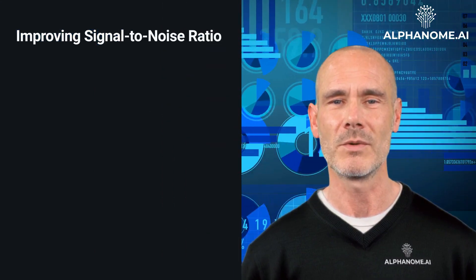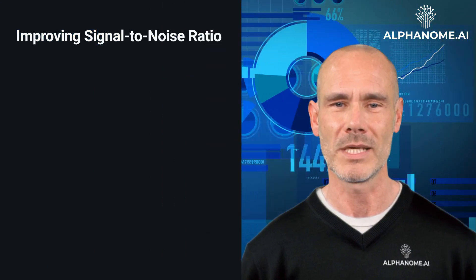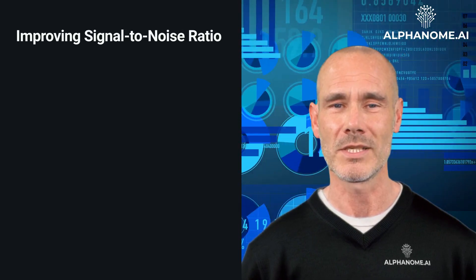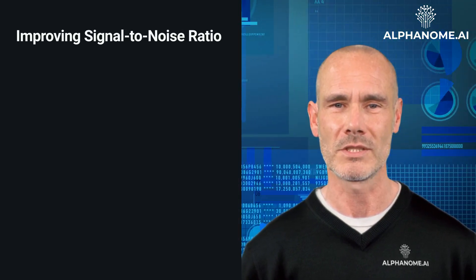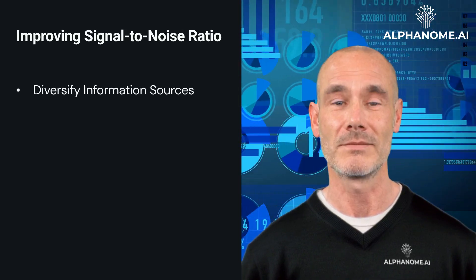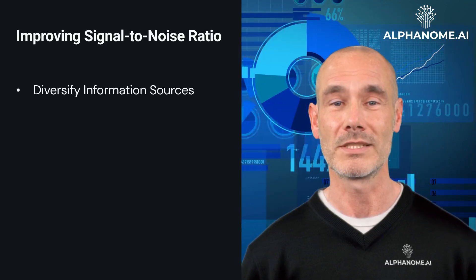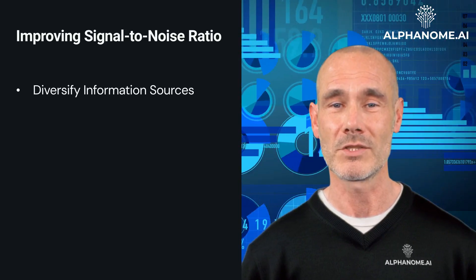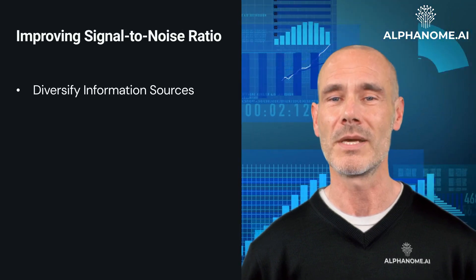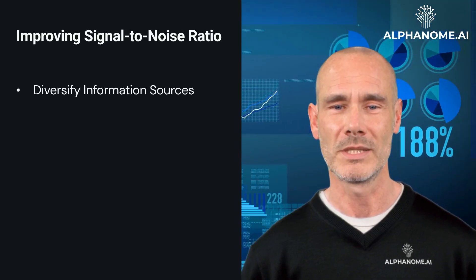To improve the signal-to-noise ratio and make better investment decisions, investors can employ the following strategies. First, diversify information sources. Relying on a single source of information can increase the risk of noise. Investors should use multiple reputable sources, including company reports, analyst research, and reliable financial publications.